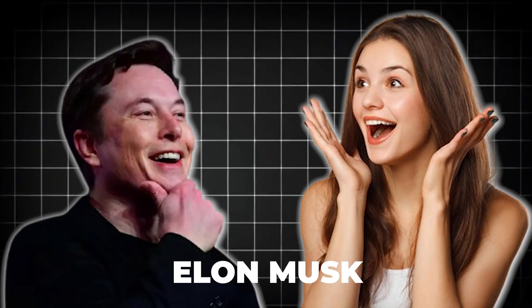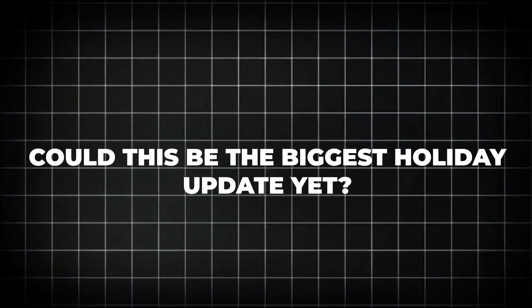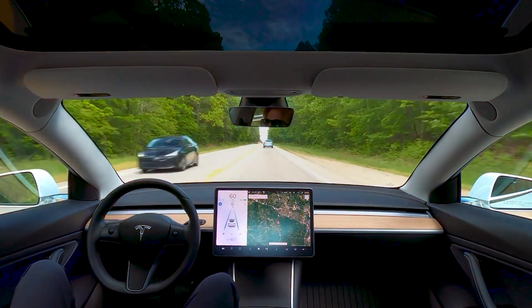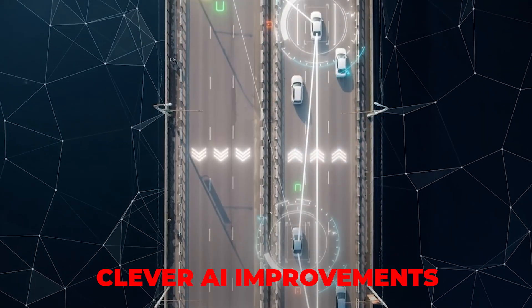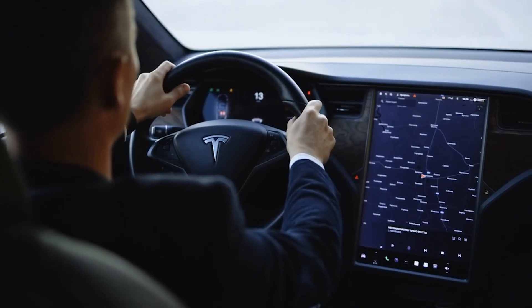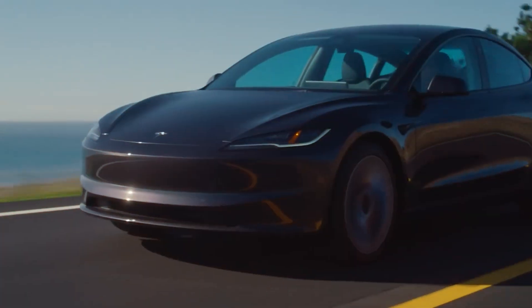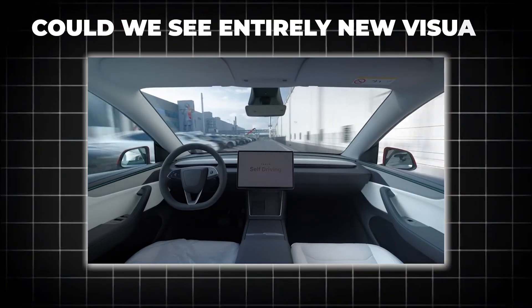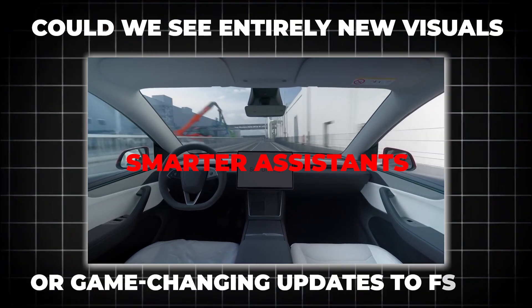Elon Musk is back with another surprise. Could this be the biggest holiday update yet? Every year, Tesla packs their software updates with exciting new features, clever AI improvements, and hidden tricks that make driving and using your car more fun than ever. But what exactly is coming? Will your Tesla finally get smarter, more playful, or more personalized? Could we see entirely new visuals, smarter assistance, or game-changing updates to FSD? And what surprises is Tesla keeping just for this season?